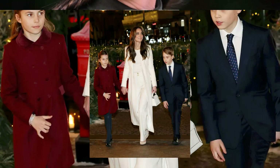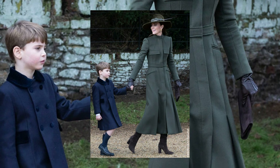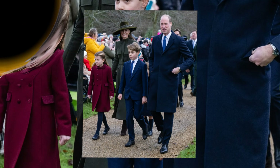As we admire the Duchess's decade-long Christmas style evolution, share your favorite festive look in the comments below. And of course, don't forget to subscribe for more royal fashion insights. Wishing you a fashionable and joyous holiday season — until next time.